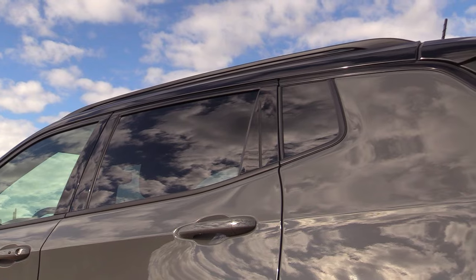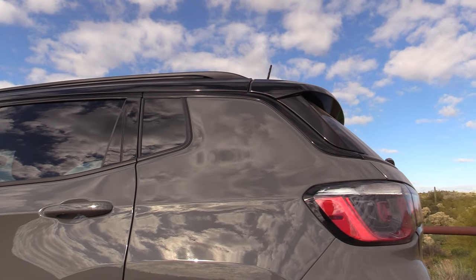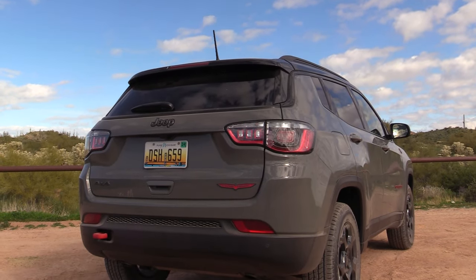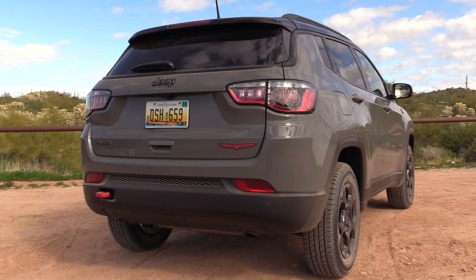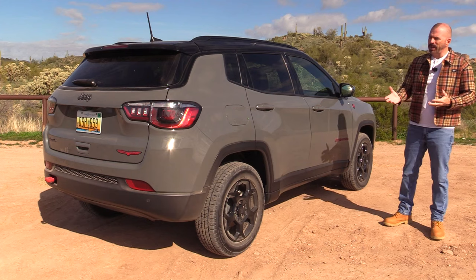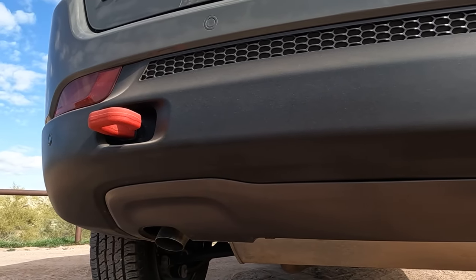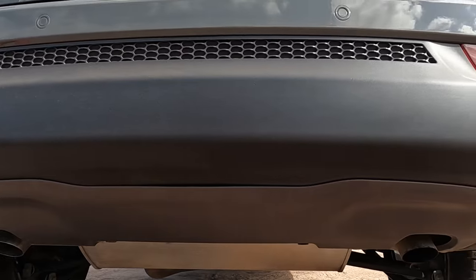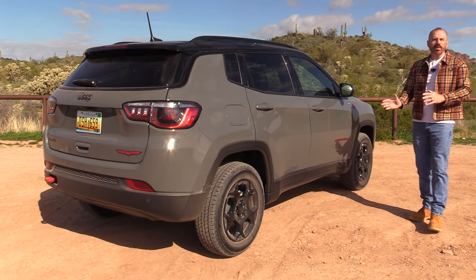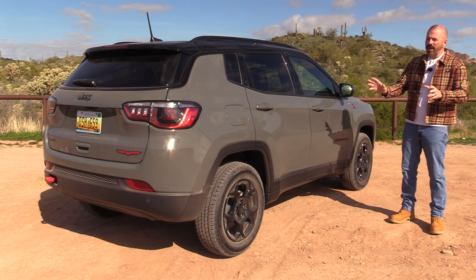One thing worth noting is that the rear hatch on this is not a power-opening hatch — not necessarily expected at the entry level, however at forty thousand dollars a lot of the competition now does offer a power rear hatch. Down in the lower rear bumper there's a big red hook for the Trailhawk. Underneath the rear bumper, they've kept it simple — no garish exhaust tips or trim innovations — which for a practical vehicle makes sense, especially if you're truly going to do some off-roading.